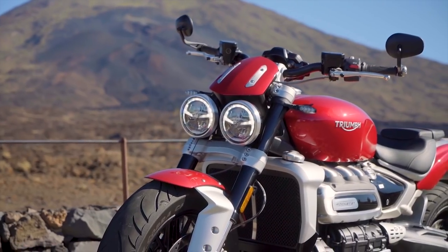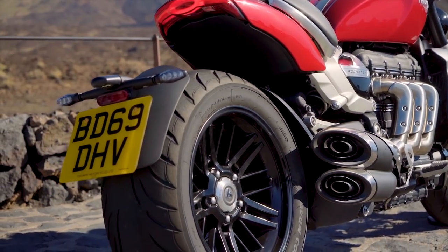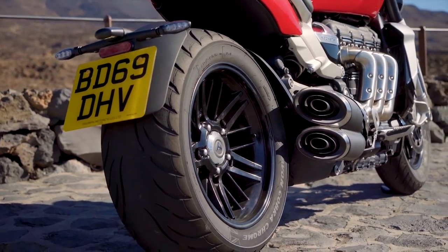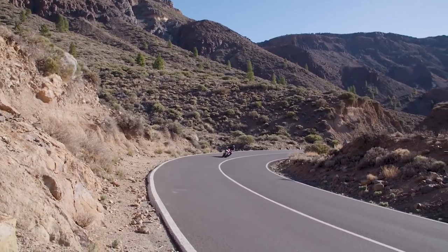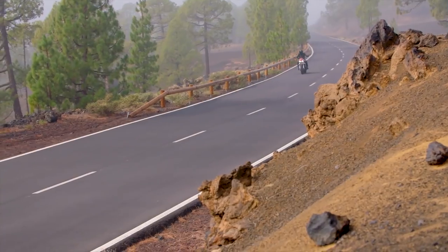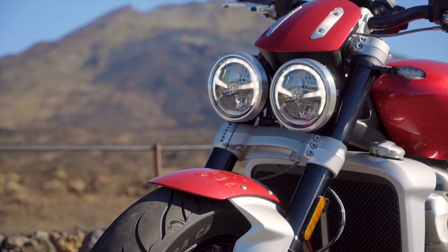Really killer suspension on it — 47mm Showa forks, all-new suspension in the rear, single-sided swingarm with shaft drive. Usually with a shaft drive bike you can expect some shaft jack and weird handling characteristics, but it's not that noticeable on this bike even with this much torque. There's a tiny bit of shaft jack, but it doesn't really mess with the handling at all so far.